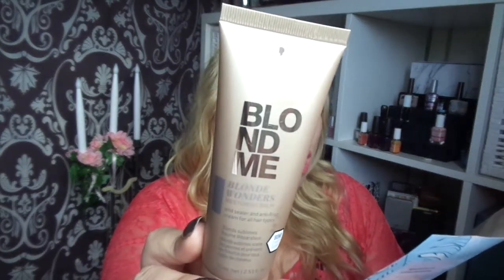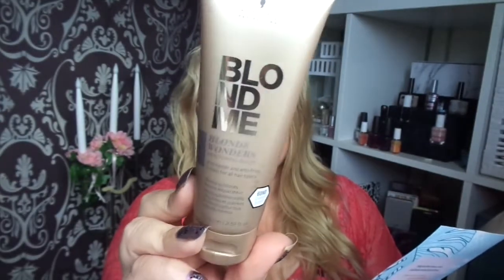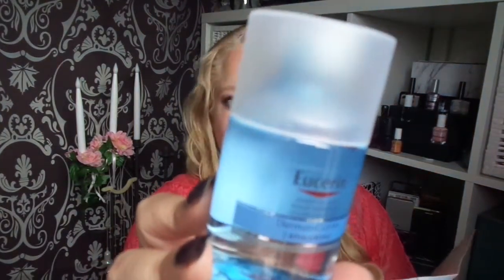The fifth product is by the brand BlondeMe. I'm blonde, so this is perfect for me. It says Blonde Wonders Restoring Balm. And product number six is this by Essurin — it's a Thermato Clean Micellar Water. It's nice.